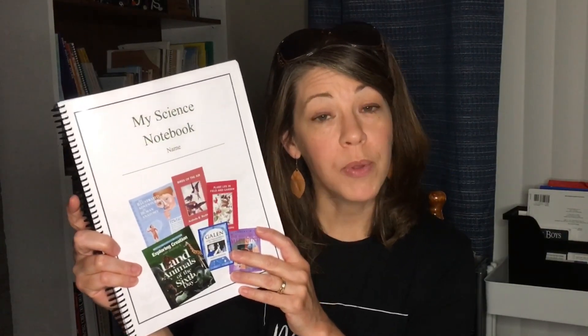These notebook pages were actually printed off from the Heart of Dakota Creation to Christ Facebook group. They are free to print off for anybody, but I'm going to be sending somebody one that's already printed off, bound and spiraled. And I'm going to give you a look inside this and the books that go along with the science.